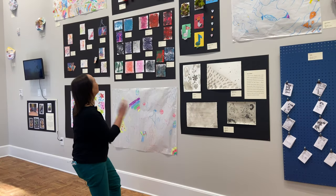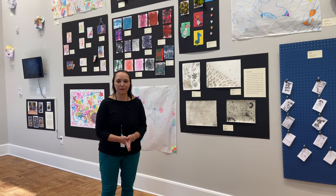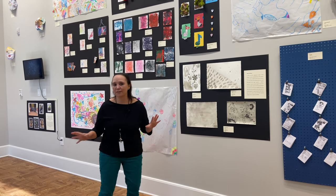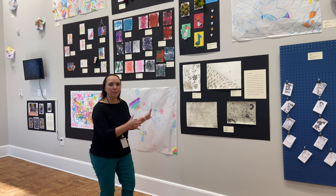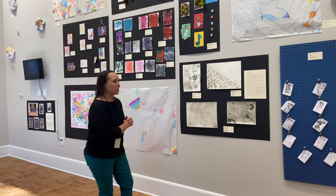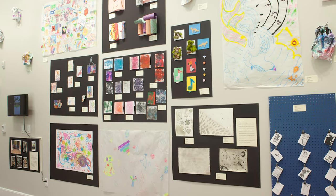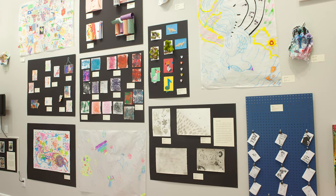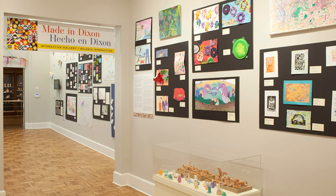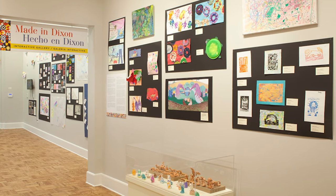We're going to start here with our children and family programs. We have so many children and family programs here at the Dixon that we thought we would gather some of the wonderful artwork that some of our families and kids make and put them on the walls so you get a chance to see them. When you come to Made in Dixon, you're going to see works from our littlest kids who are 12 months old all the way to our teens. We have programs, camps, ongoing weekly classes in horticulture, art, all kinds of things together.